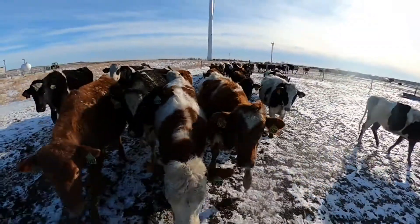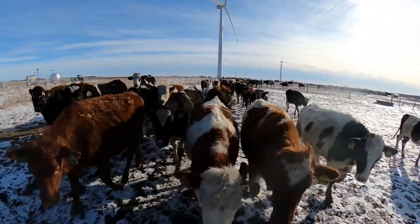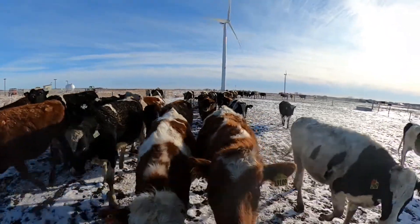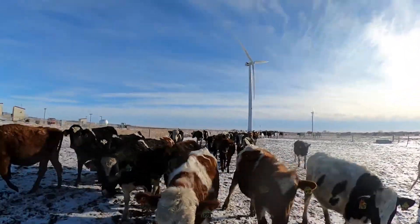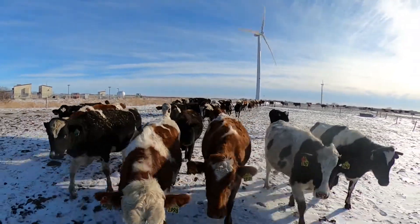There are a lot of advantages to having our heifers outwintered. We do well from a reproductive standpoint — our heifers get pregnant and heifers express heat. It's a great situation for raising heifers in a low-cost method to outwinter them.